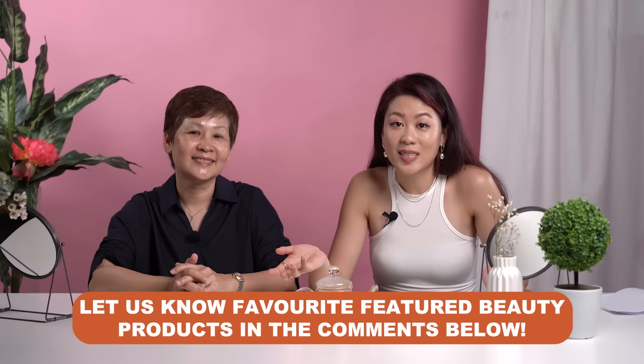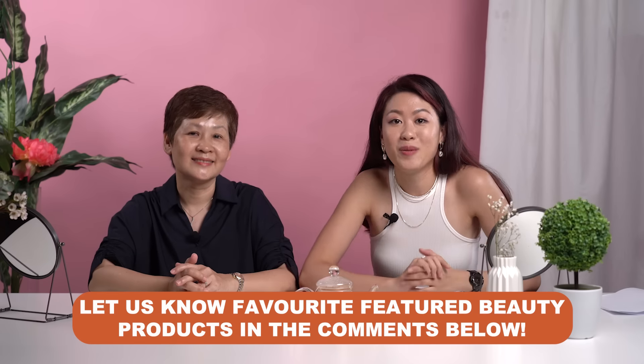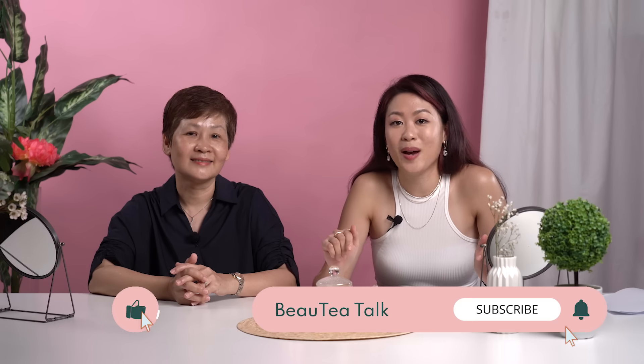What are the top beauty picks from the ones we shared earlier? Comment and let us know — we would love to hear from you. In the next episode, we are going to have beauty founders spill the tea on some secrets in the beauty industry. Remember to like and subscribe to Beauty Talk if you want to see more. See you in the next episode! Bye!